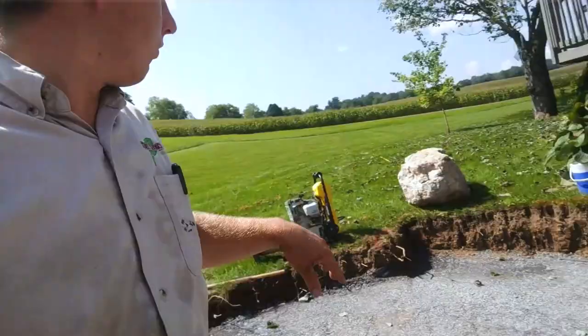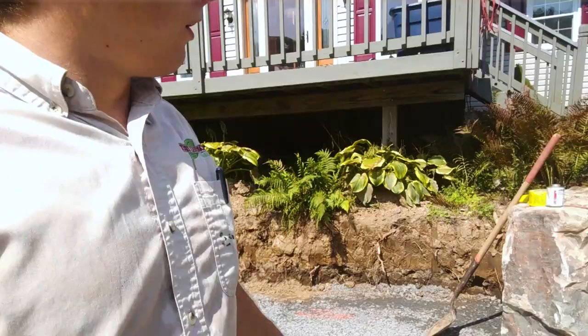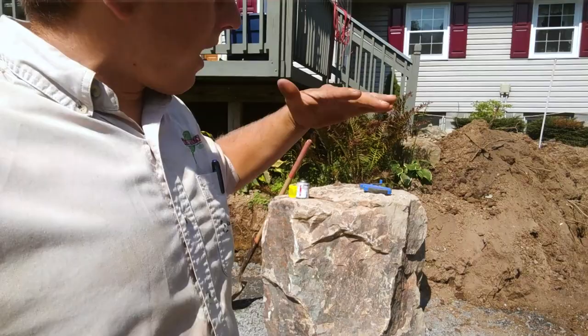Next order of business is to get these steps set. This is ready to set the first step. We're going to bring it in, get it set, then work our way up the bench, set four more steps, and then we'll be at the height we need to be for our pavers up there at the top.